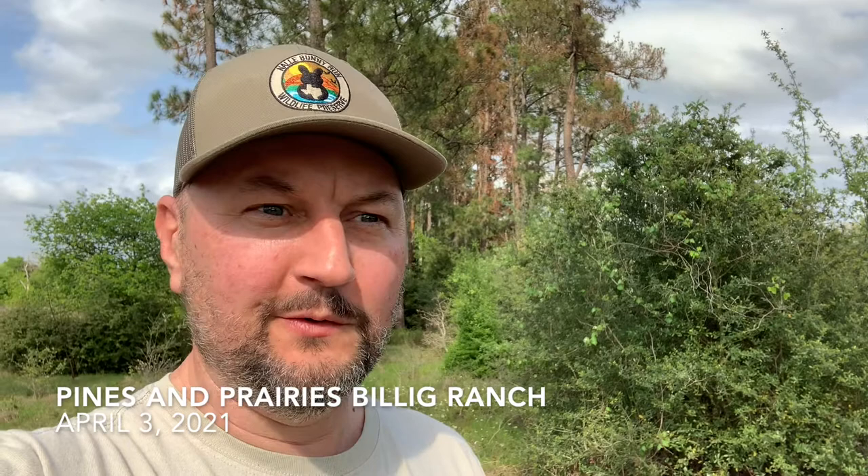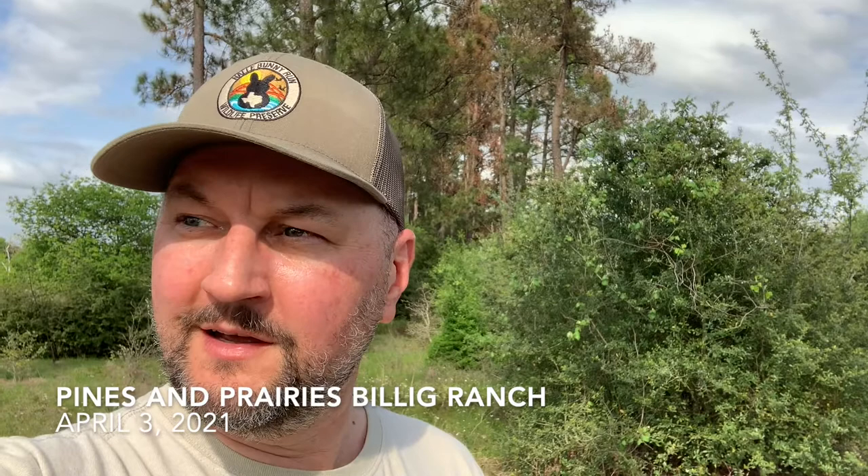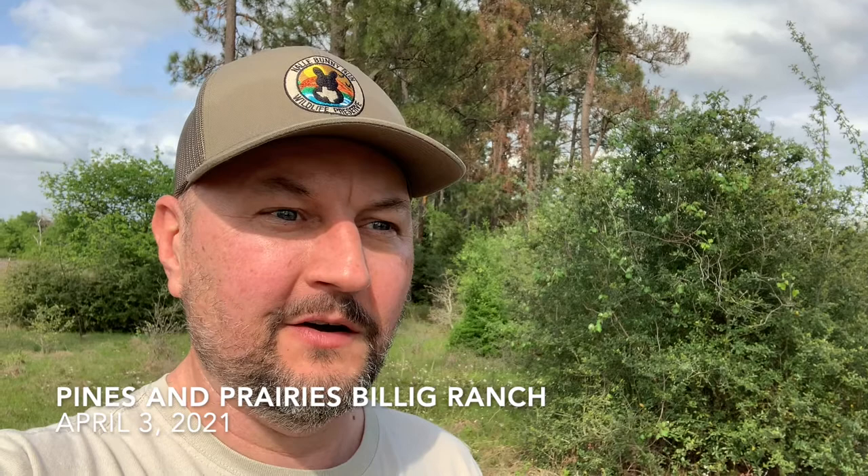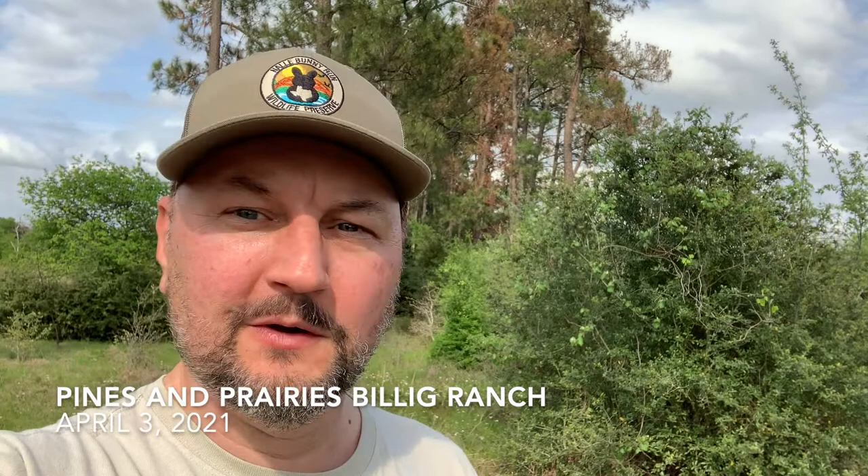Hi, this is Michael Behrens. It's April 3rd 2021 and I'm standing on Pines and Prairies Billig Ranch Conservation Property. Pines and Prairies Land Trust is having a Wild and Scenic Film Festival outdoors on this Billig Ranch property. I'm going to be leading the bird walk tomorrow morning. I'm so excited to be here.